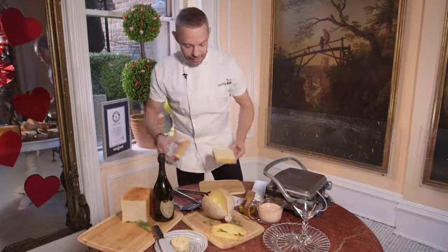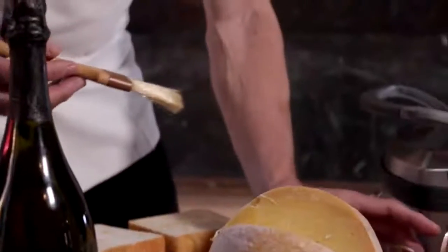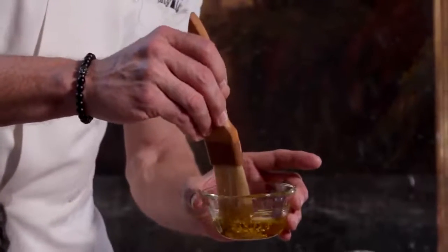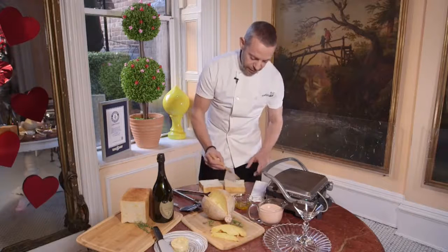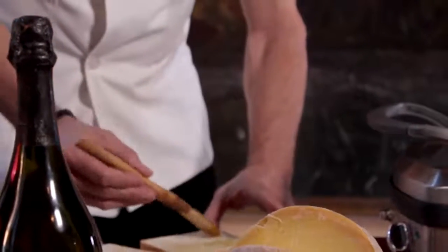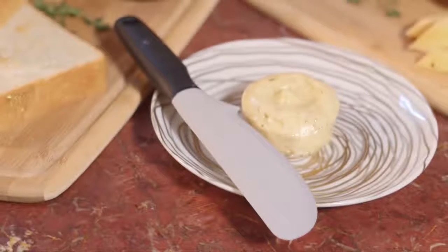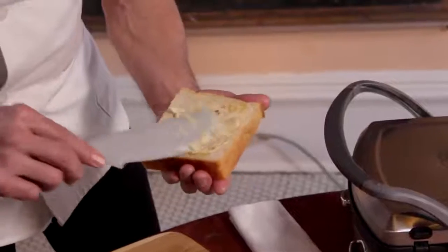We're going to take two nice thick slices of the bread, and we're going to take a little bit of white truffle oil with more gold flakes in there, and we are going to just baste the bread. This will give it a nice crisp brown finish when we grill it in our panini machine. Then we are going to slather it in grass-fed butter that's infused with white truffles, taking a big chunk of that to cover our bread.